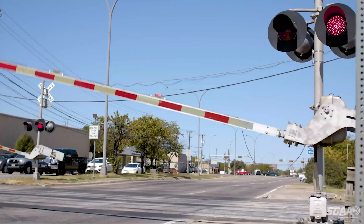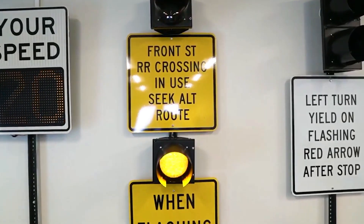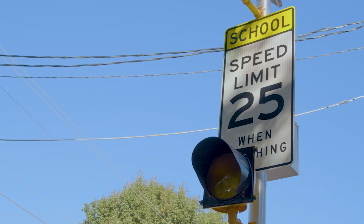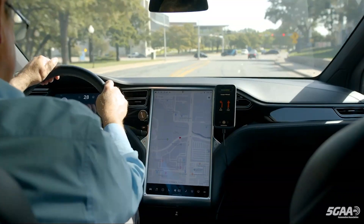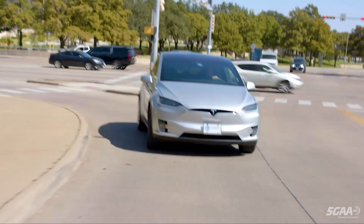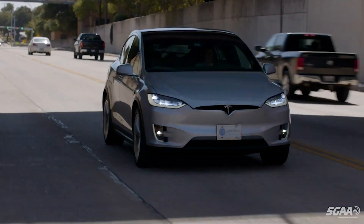Our intersection unit gets the preempt and then it sends a signal to all the yellow signs, which activate just like a school beacon — indicating there's a train on the tracks, find a different route. Through the Travel Safely app, you'll be told before you get close enough and be able to avoid that traffic.